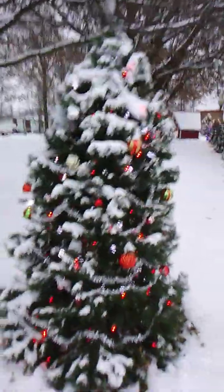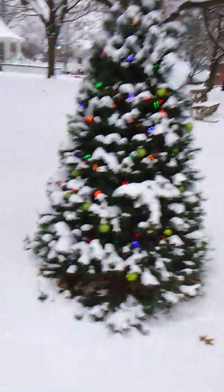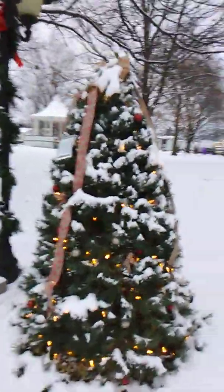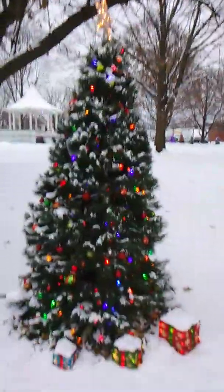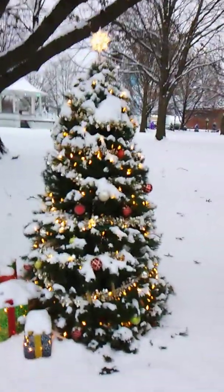People paid for these trees, and the money went towards the town boosters — something. It went to a good cause. These are all tribute trees to people who have passed on, and each tree has a tag. People paid money and decorated the trees as they saw fit.